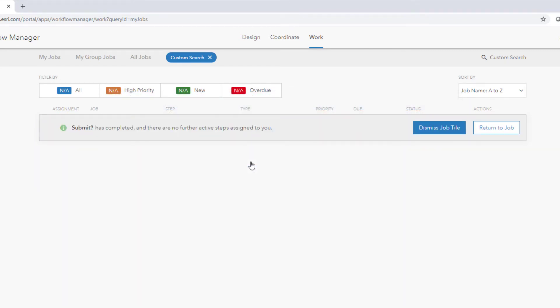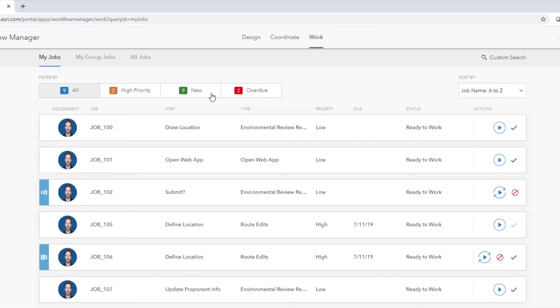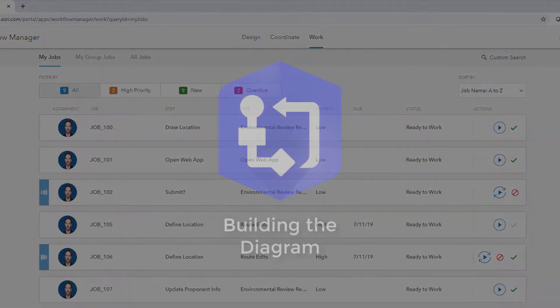All these steps are guided by the workflow, the results stored in the workflow database, and the actions recorded as a traceable history of the job's progress — all with no programming.